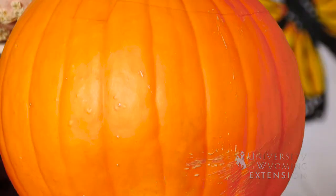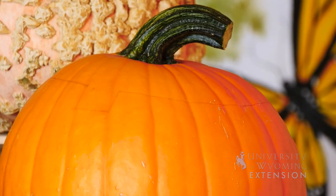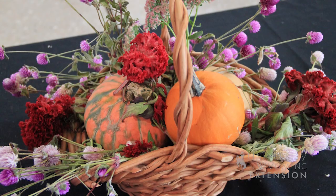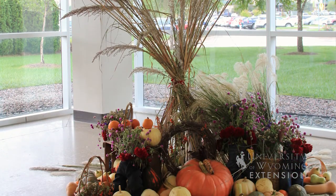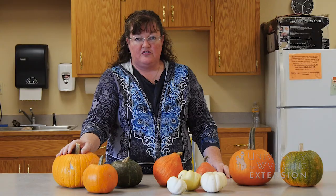you can set a steel can from any of your canned goods inside of the pumpkin and then arrange fall-colored flowers either from your garden or from the store in the pumpkin to add to your holiday decor.